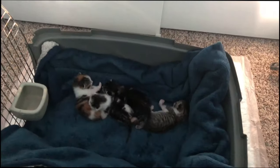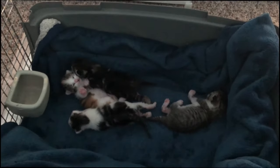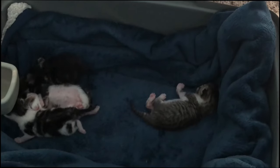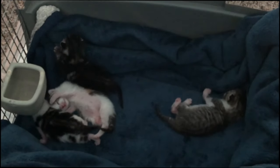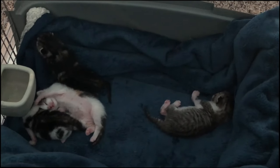So basically they're one week old. I shouldn't open their eyes — hopefully by today or tomorrow the eyes will open. It cannot wait before the eyes open.